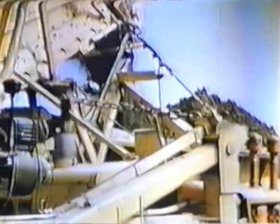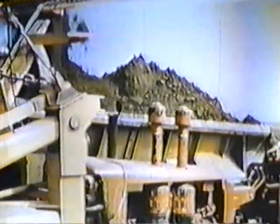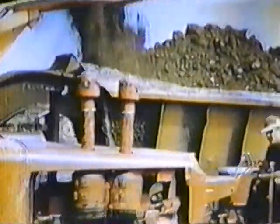Figure it out for yourself. Five yards a second is over 300 yards a minute, and there are a lot of minutes in a 20-hour day. Actual production doesn't equal such theoretical figures, but it does run about 100,000 cubic yards per working day — and that's a lot of earth. It has to be a lot because a total of almost 100 million yards of material are needed for the dam.